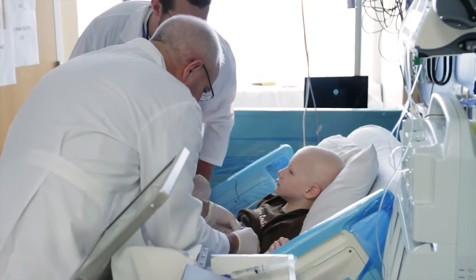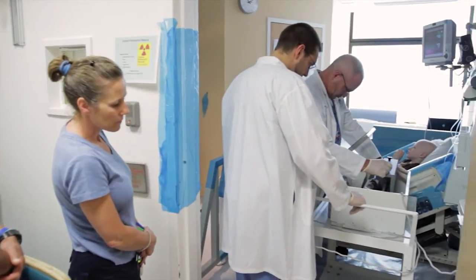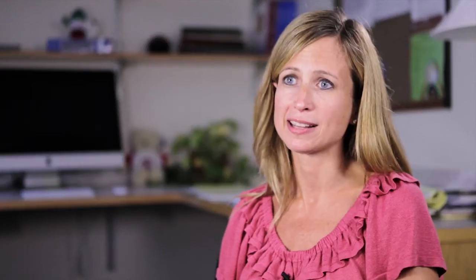Treatment is available at four or five other institutions in the country. This is the only place in New England that patients can get MIBG therapy. It's really one of the most effective therapies for relapsed neuroblastoma and we feel really lucky that we're able to give it here. We're hoping that these new therapies being done through some of the cooperative groups will make MIBG even more effective.